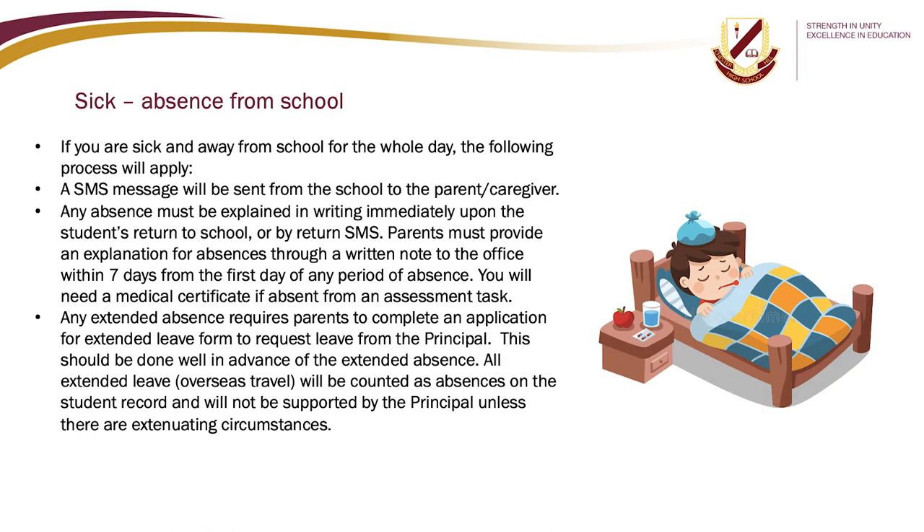If you are sick and away from school for the whole day, an SMS message will be sent from the school to the parent or caregiver. Any absence must be explained in writing immediately upon the student's return to school or by return SMS. Parents must provide an explanation through a written note to the office within seven days from the first day of any absence. A medical certificate is required if absent from an assessment task. Any extended absence requires parents to complete an application for extended leave form. All extended overseas travel will be counted as an absence on the student record and will not be supported by the principal unless there are extenuating circumstances.